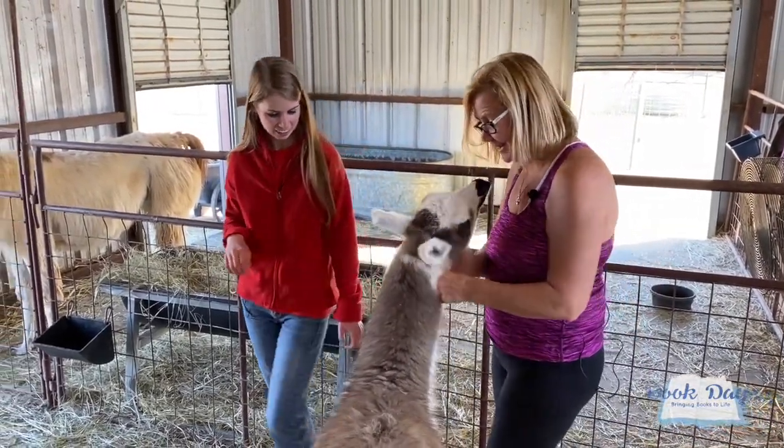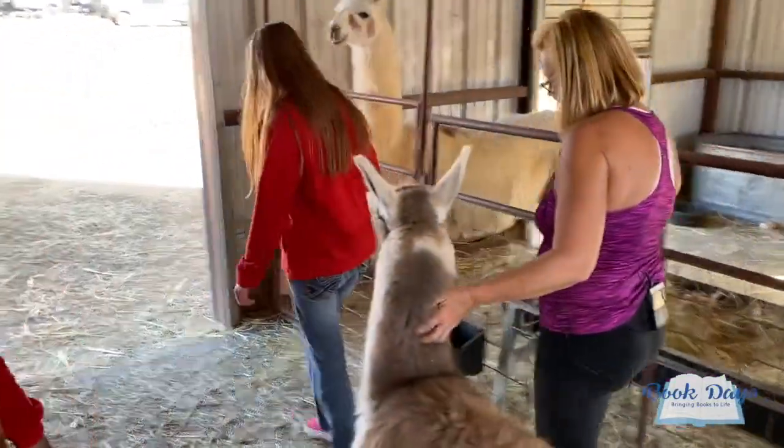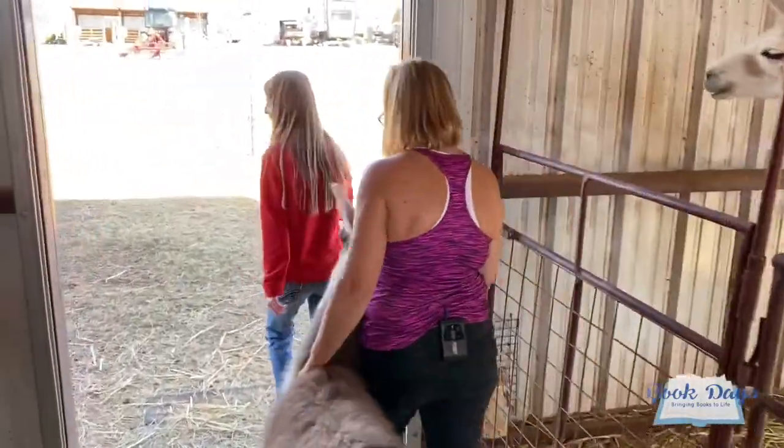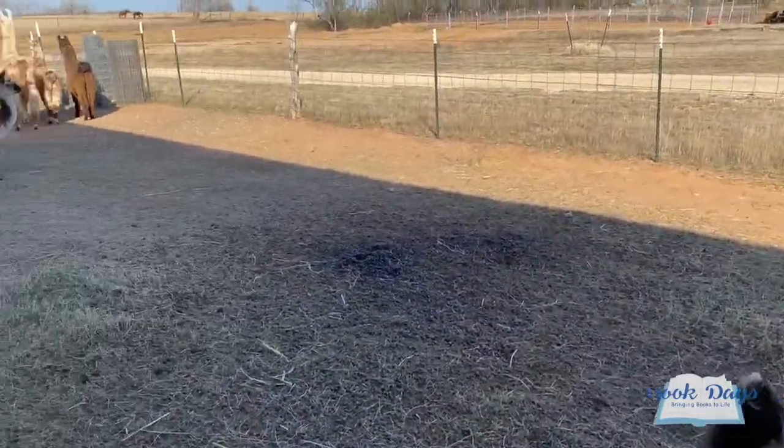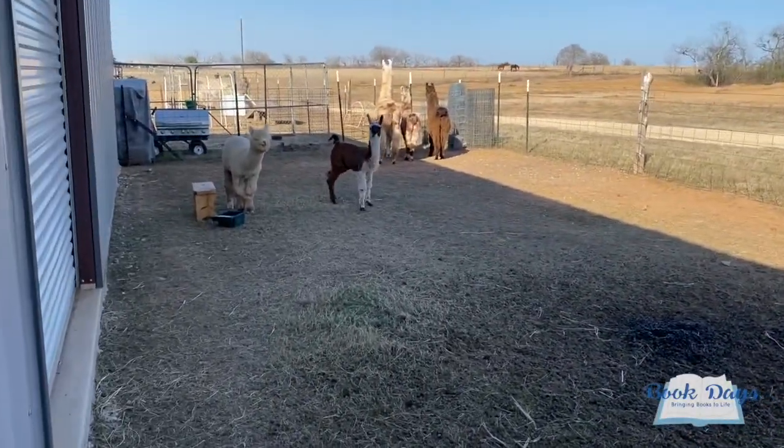Let's go find your friends. Come on, Tori. Look at some of your friends, Tori. There they are — aw, this is so awesome.